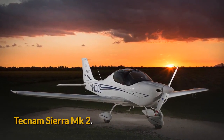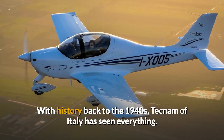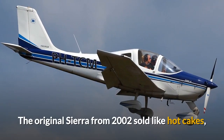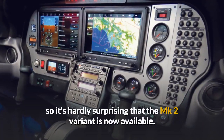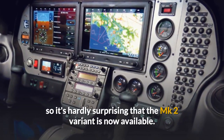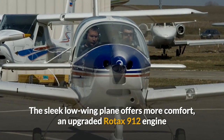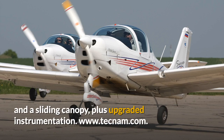The Tecnam Sierra Mk II. With history dating back to the 1940s, Tecnam of Italy has seen everything. The original Sierra from 2002 sold like hotcakes, so it's hardly surprising that the Mk II variant is now available. The sleek low-wing plane offers more comfort, an upgraded Rotax 912 engine, a sliding canopy, and upgraded instrumentation. Visit tecnam.com for more details.